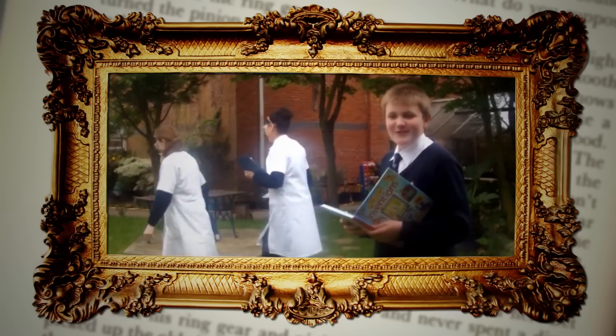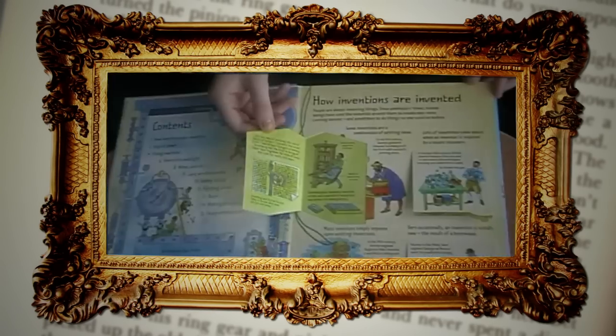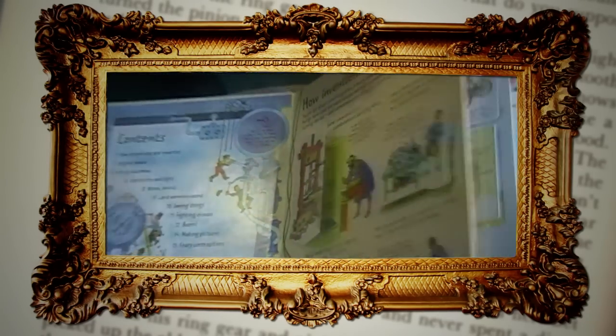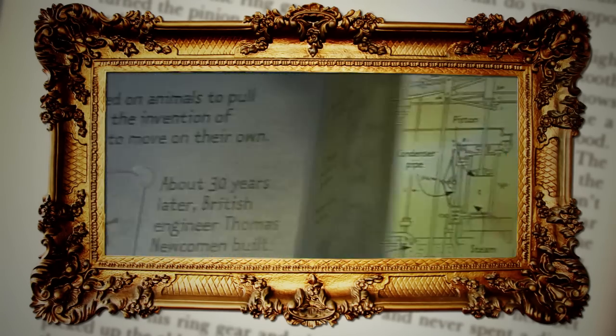Thank goodness for the Wright Brothers! Everybody seems to think that inventions are kind of more for boys, but it has little pull-out sections and things you could open up that make it interesting for young girls as well. Anybody could read that book — it's very enjoyable.